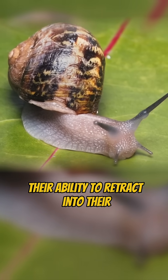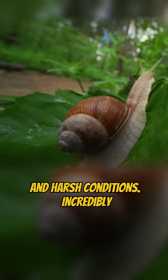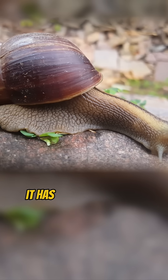Their ability to retract into their shells provides protection from predators and harsh conditions. Incredibly, some species can hibernate for years when faced with drought. For an animal that barely moves, it has mastered survival.